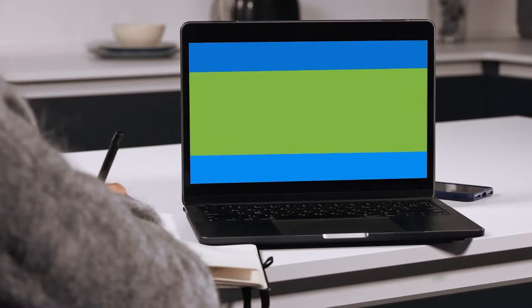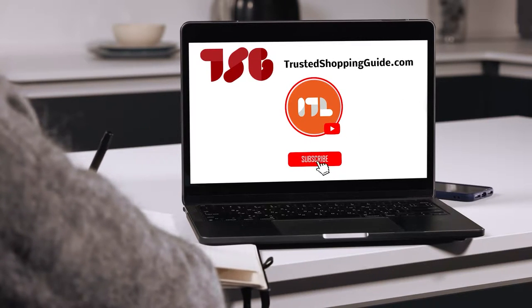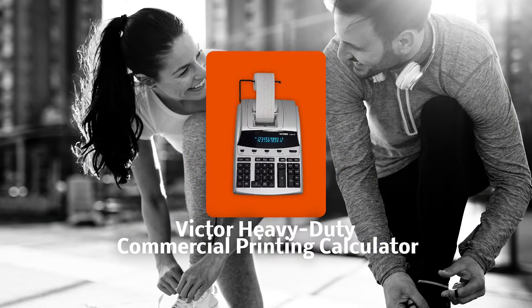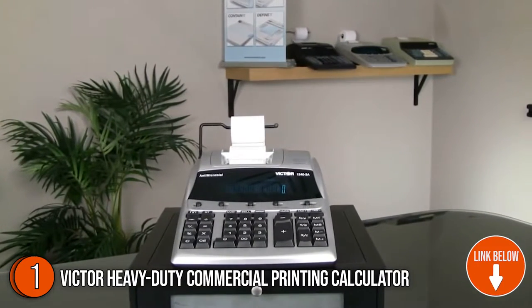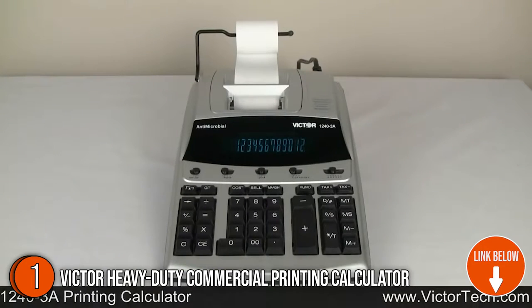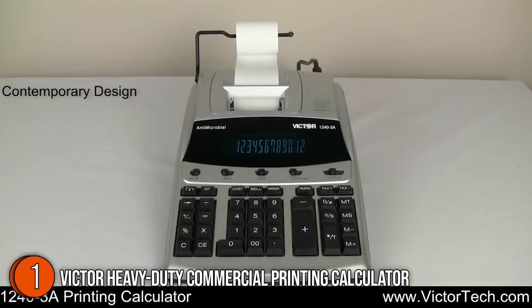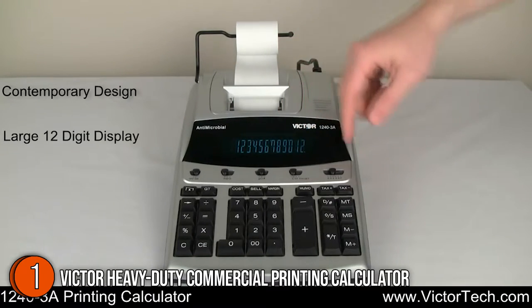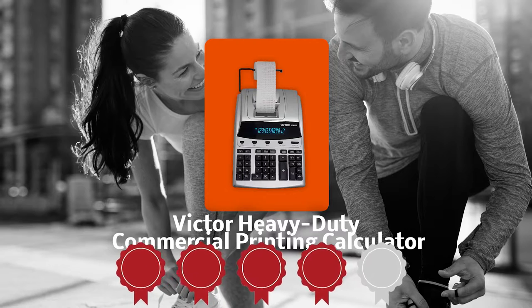You are welcome to check us out on TrustedShoppingGuy.com for more of our research in the lifestyle category, or alternatively subscribe to this channel for regular updates. The first commercial printing calculator on our list is the Victor Heavy Duty Commercial Printing Calculator. Designed to fit the needs of daily accountants and moderate users, it has the features to make sure that you're getting the right numerical values when you're calculating. It's especially effective on a busy day with its automatic tax keys, markup, gross profit margin, change sign key, and 4-key independent memory. TrustedShoppingGuy.com has awarded the Victor Heavy Duty Commercial Printing Calculator a 4-badge rating.